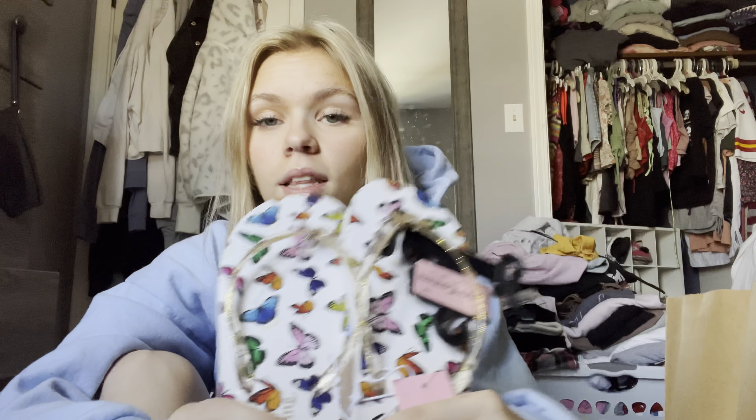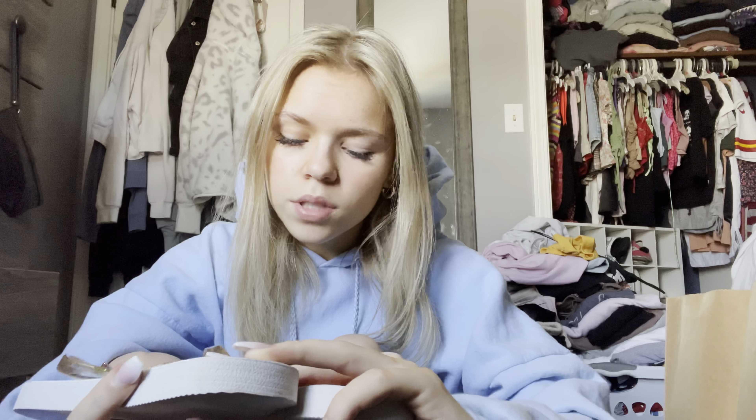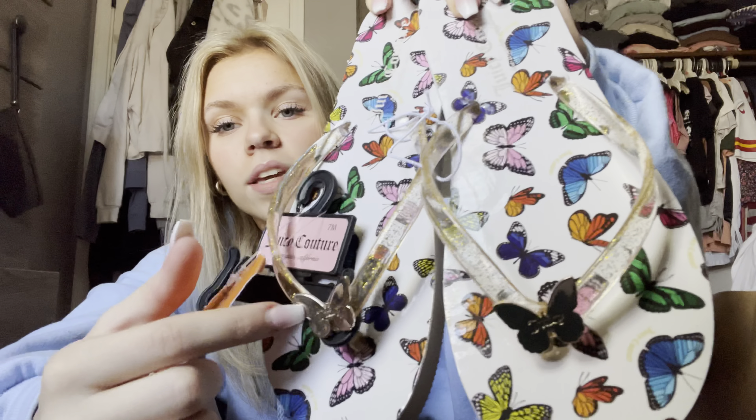The last item before we get into the clothes — I got these butterfly flip-flops. Super cute, love them. They're from Juicy Couture; I guess they're making a comeback. But look at the cute little butterfly detailing. I think it's to die for, and these were only $8.